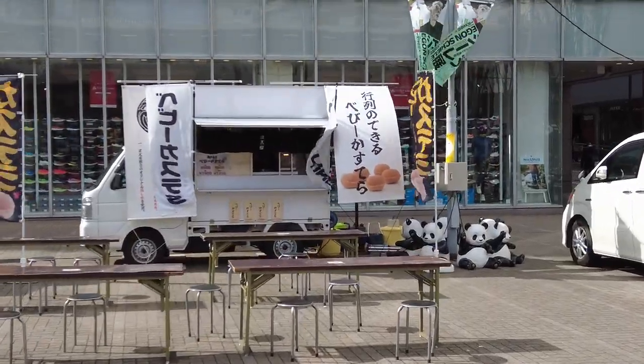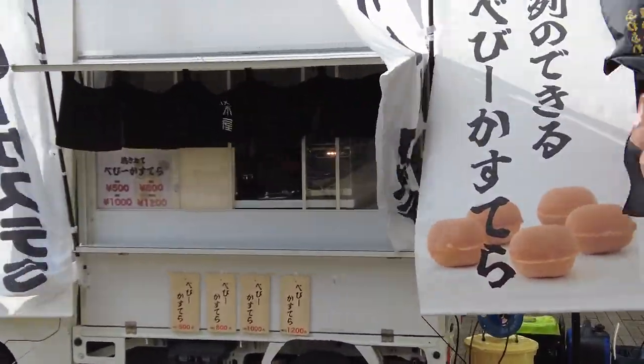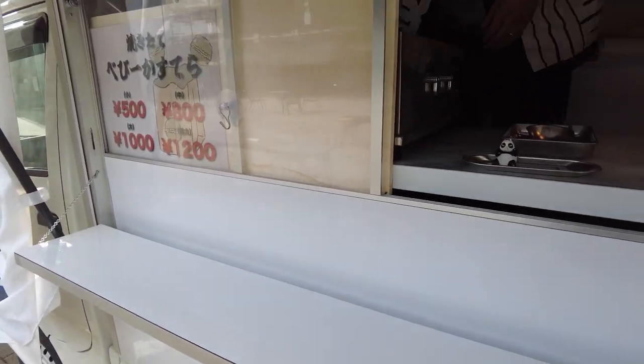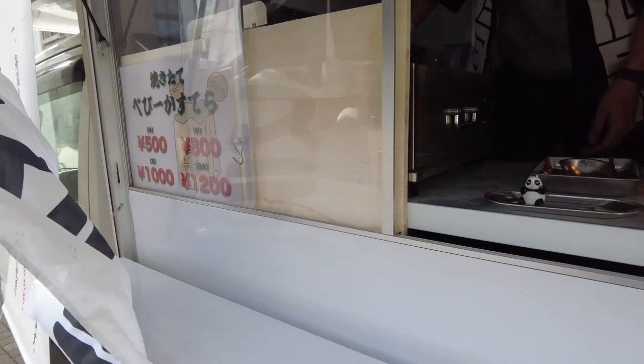I found a baby castella stall. I hoped they don't use any alcohol or non-halal animal ingredients — let me ask them. Oh my gosh, they use sake as an ingredient. So, you know, it's very important — you have to ask before purchasing. It's really common to use haram ingredients such as sake, mirin, and pork in Japan. Unfortunately, but it is what it is because we are in Japan.